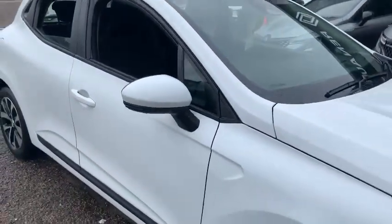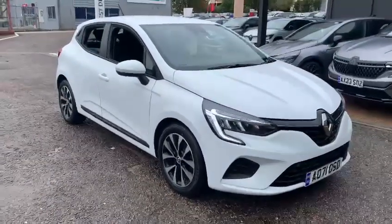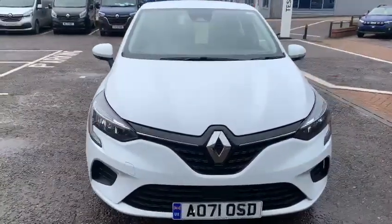For further information on this vehicle, perhaps to arrange a test drive or a viewing, please contact us here at John Banks Renault & Dacia on Goddard Road, East Ipswich. Thanks for watching and we look forward to seeing you soon.